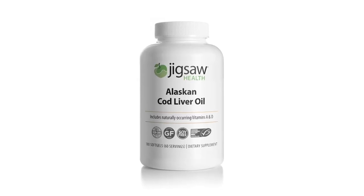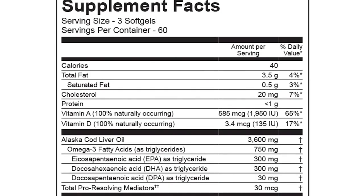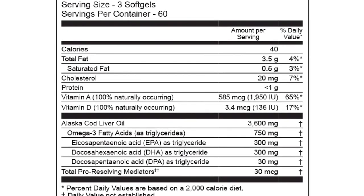Jigsaw Health is proud to announce our cod liver oil. It's literally one of the best, most pure cod liver oils that you're going to be able to find on the market, but that doesn't mean that you may not have a little fish burp from time to time.